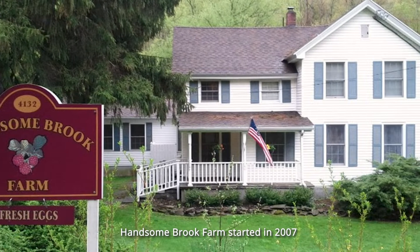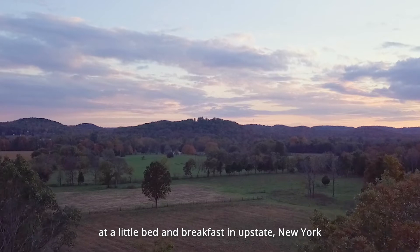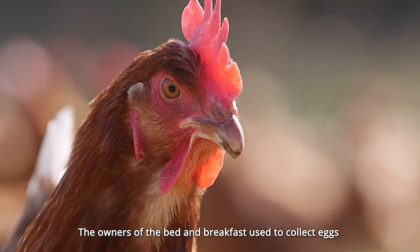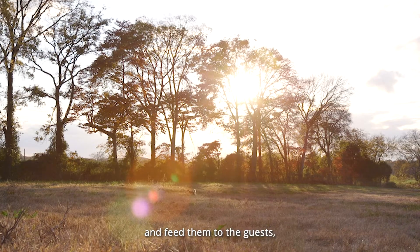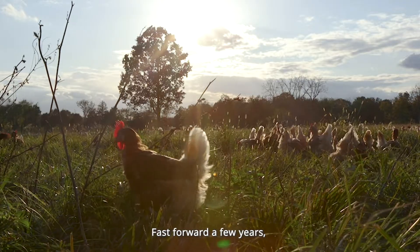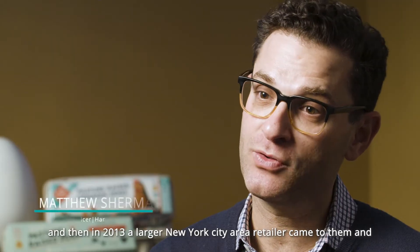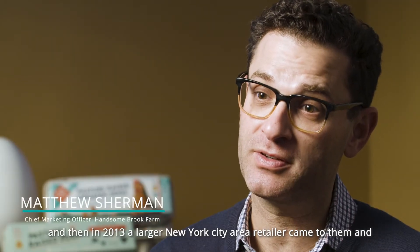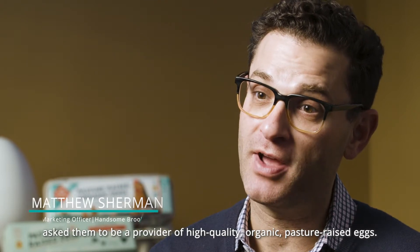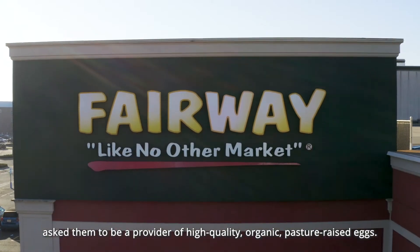Hansenbrook Farm started in 2007 at a little bed and breakfast in upstate New York with a flock of five chickens. The owners used to collect eggs and feed them to the guests, and the guests raved about the quality of the eggs. Fast forward to 2013, when a larger New York City area retailer came to them and asked them to be a provider of high quality organic pasture-raised eggs.